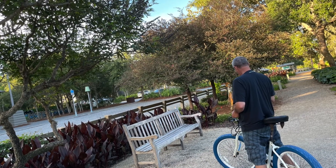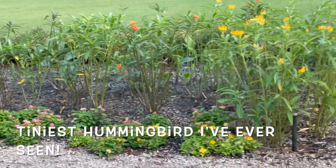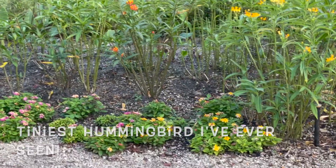We're going to come up a little bit and then we're going to go — there's a little tiny hummingbird over here.